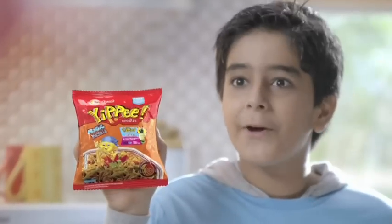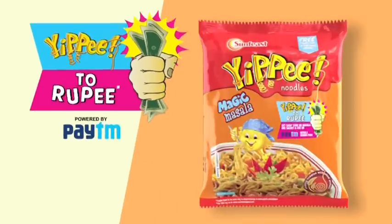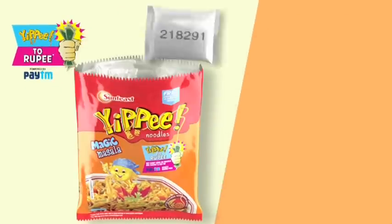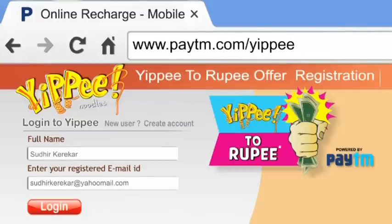What is this? Now Yippee and Rupee — say it the same: Yippee to Rupee Offer! With every Yippee noodles pack, you can get a cash code. Go to Paytm.com/yippee.